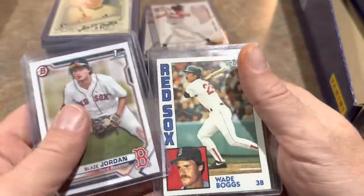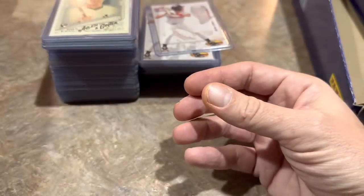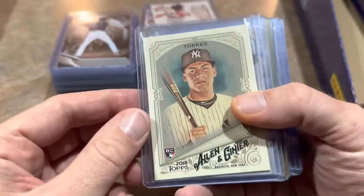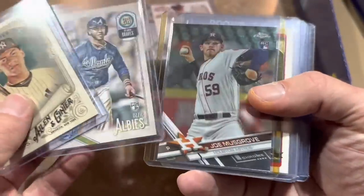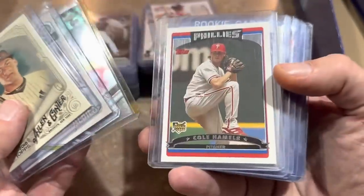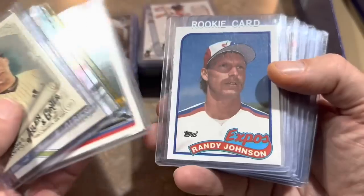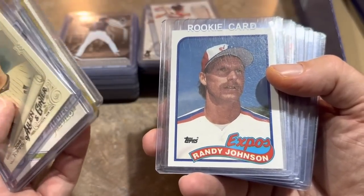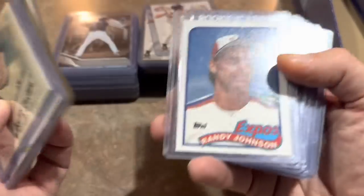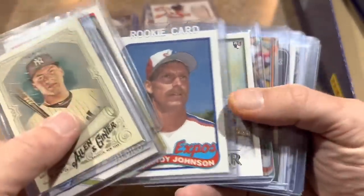Wade Boggs second year card, '84 Topps. Gleyber Torres — why not, we'll go for the Gleyber. Ozzie Albies rookie card from Gypsy Queen. Joe Musgrove Chrome. Cole Hamels rookie card. For 50 cents a piece, some of these cards maybe you wouldn't pay a dollar for — like maybe you're not paying a dollar for a Gleyber, but for 50 cents, why not? There's a Randy Johnson rookie, Walker Buehler, Jeff McNeil Chrome rookie card — he won the batting title. Luis Robert for 50 cents.